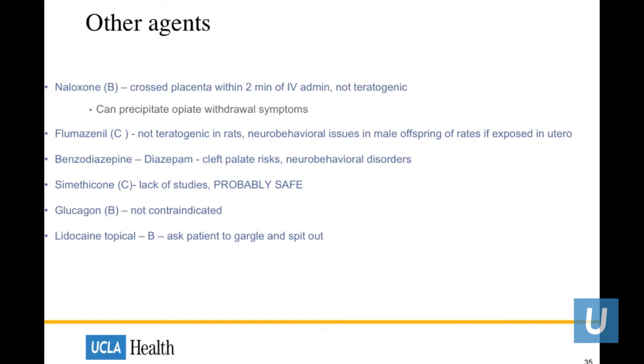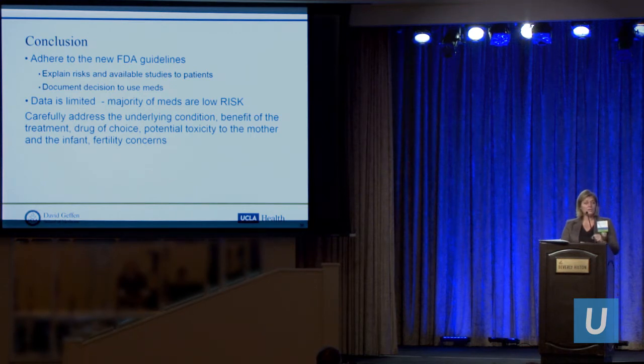In conclusion, the FDA guidelines have changed, giving you more power to discuss with patients all the risks and studies available — it is up to you to discuss how medications affect not only the mother but also the fetus, and possibly the reproductive rights of both parents. Keep in mind the data is extremely limited, but the majority of medications appear to be safe. Carefully address the underlying condition, the benefit of treatment, the drug of choice, and potential toxicity to both mother and infant, as well as fertility concerns. Thank you so much for your time.